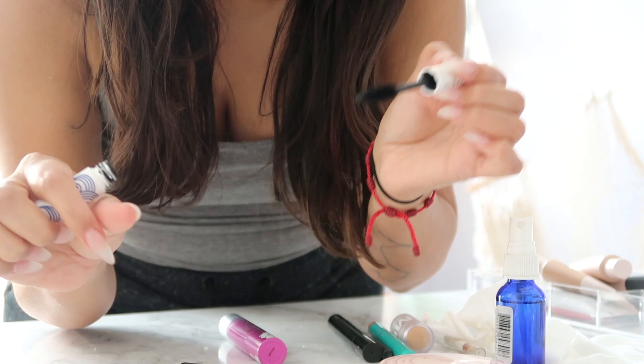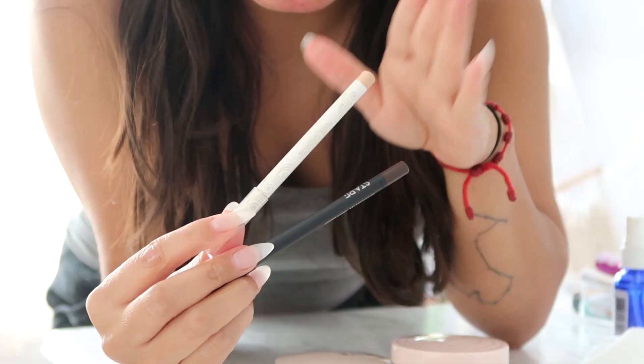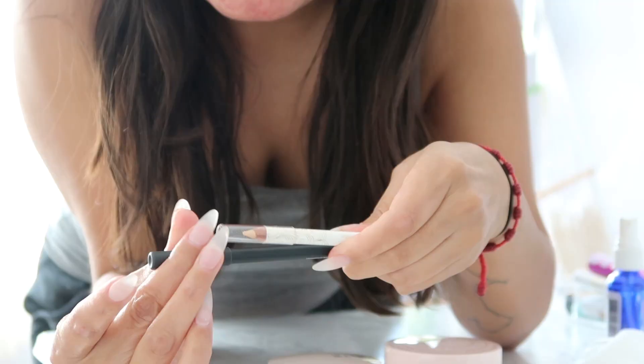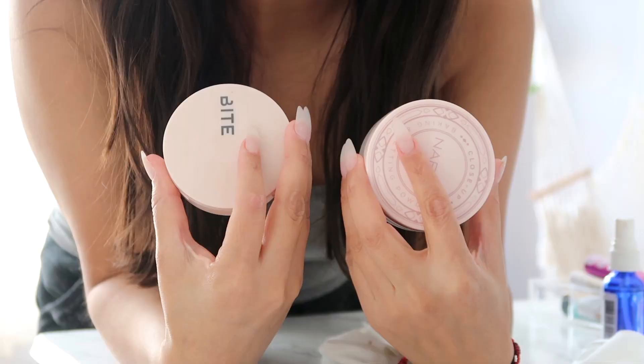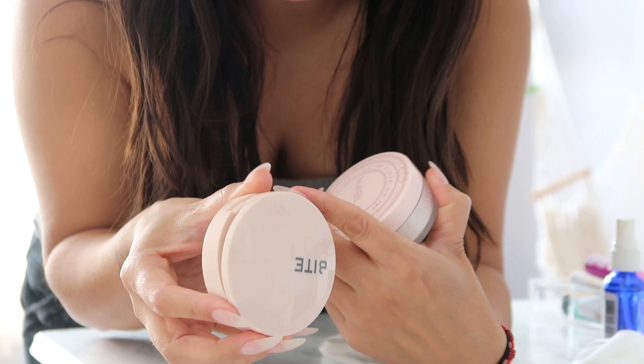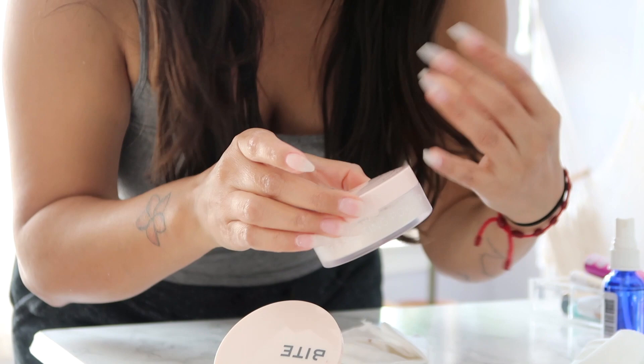For pencils or lip liners, I like to clean the outside with the cleaner and then open it up and sharpen it a little bit so that I have a fresh tip. Next up I have some powders — a setting powder and a foundation setting powder. They're different: this one is pressed and this one is loose. I clean the outside first, then open it up, dump out any product, and spray the alcohol inside and wipe it with a clean rag.